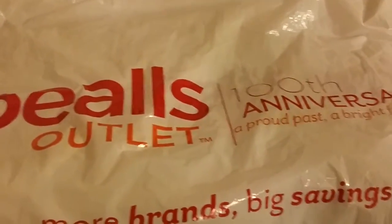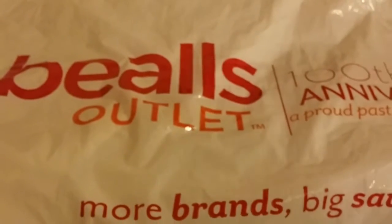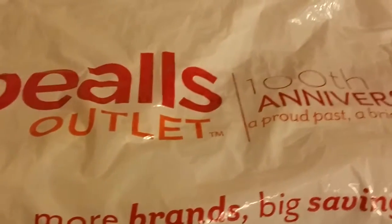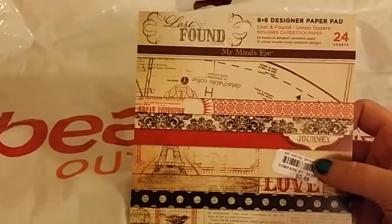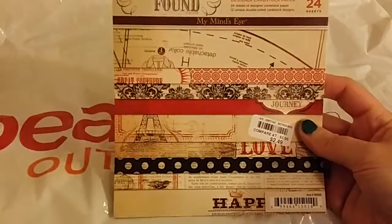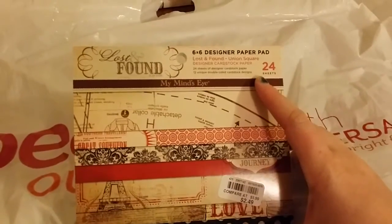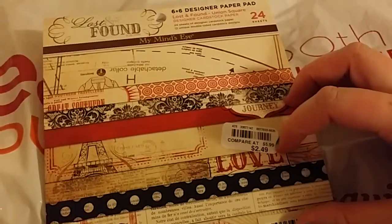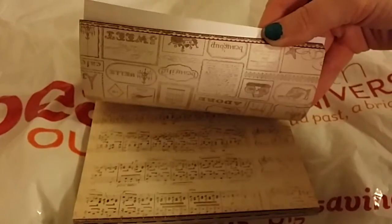They have a craft section, but it's super tiny — at least the store I go to. Very, very small, but I found a few things. I found this My Mind's Eye paper pad — you get 24 sheets, 6 by 6 inches, and it was $2.49 compared to $5.99. These pages are just freaking adorable, I love this type of paper.